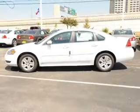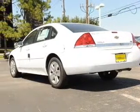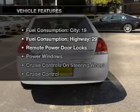With a solid six-cylinder engine connected to a smooth shifting transmission, GPS navigation will guide you to your destination. Stand out from the crowd with premium wheels. The anti-lock braking system will help deliver you safely to your destination.